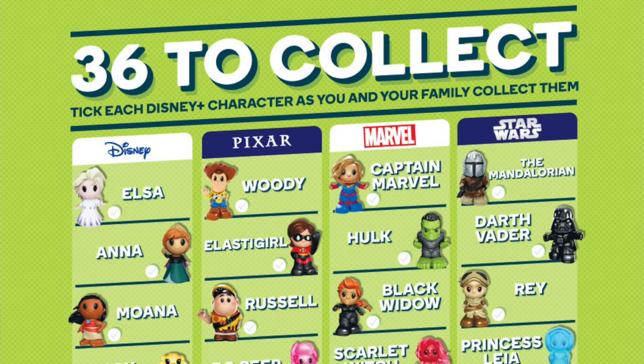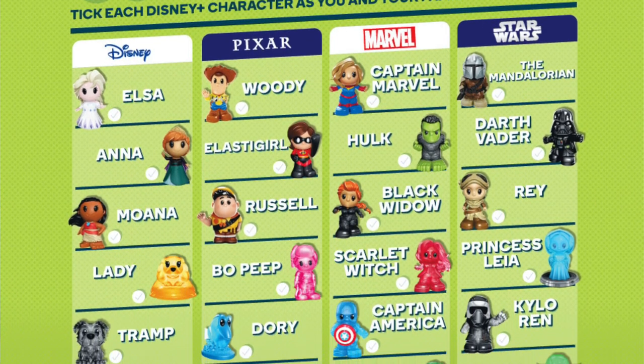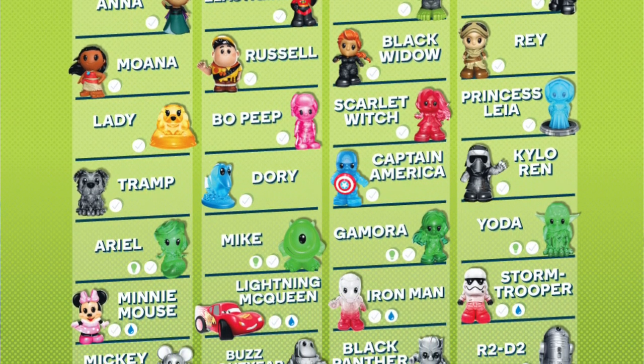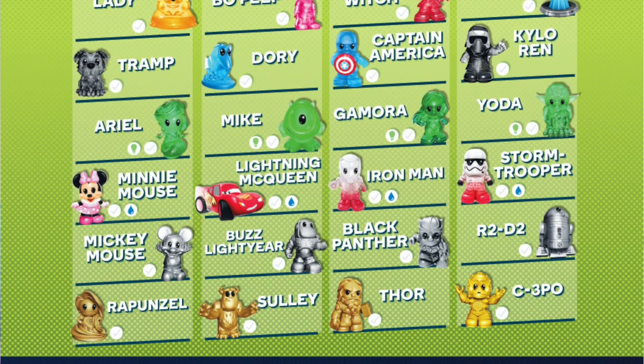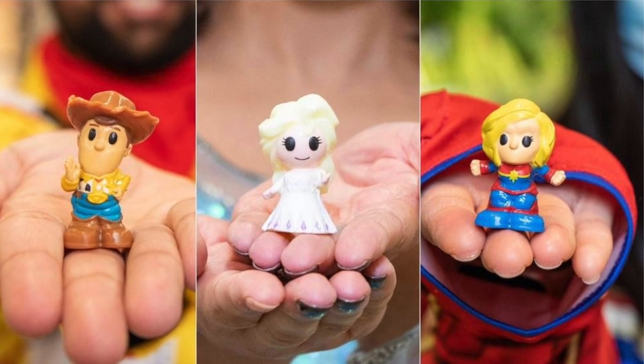There are 36 Ooshies to collect, including characters from Disney, Pixar, Marvel, and Star Wars. Some of these are just standard Ooshies, but others are more unique. As you can see from the images, there are hologram, glow-in-the-dark, colour change, silver, and gold versions of the characters. There are also super rare glitter versions of Elsa, Woody, Captain Marvel, and The Mandalorian. I don't know how many are going to be released, but they'll probably be on eBay for a ridiculous price.